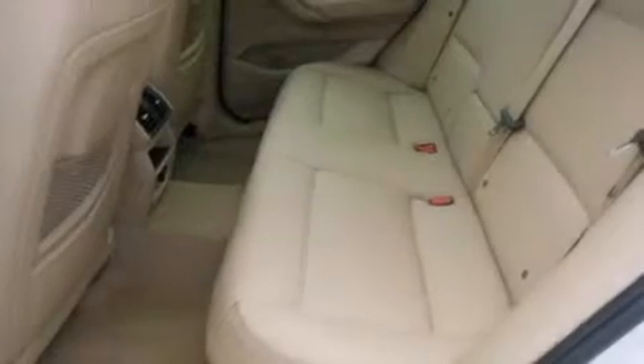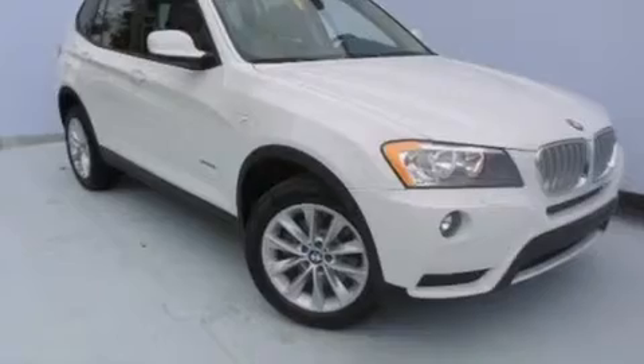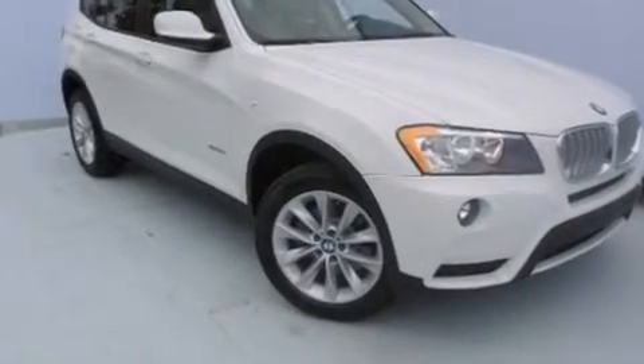Also included are a leather-wrapped steering wheel, a passenger side vanity mirror, BMW individual composition, front side impact airbags, an auto-dimming rearview mirror, and an anti-theft protection system.